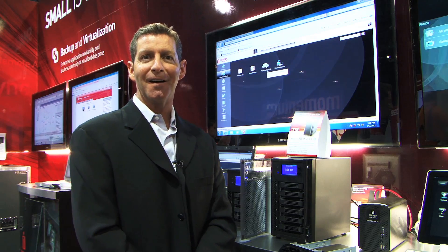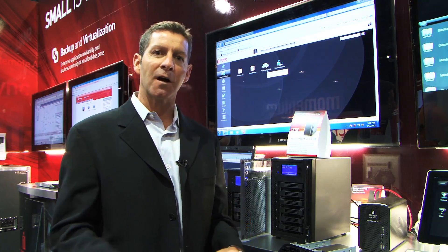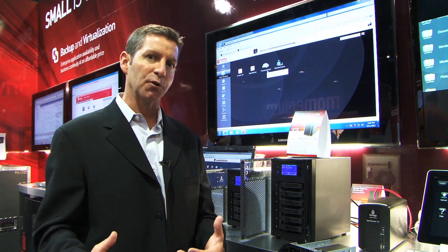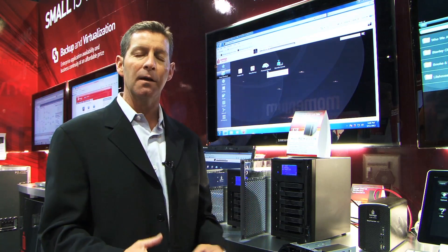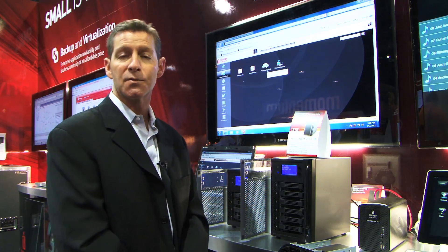We've also brought in additional support for Active Directory services. In the small business environment, plug the products in, you can import the users and groups from the Active Directory environment. You'll have your environment up and running, sharing folders and files on the iOmega StoreCenter products within minutes.